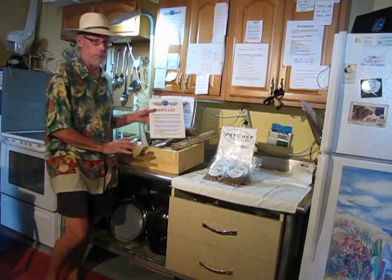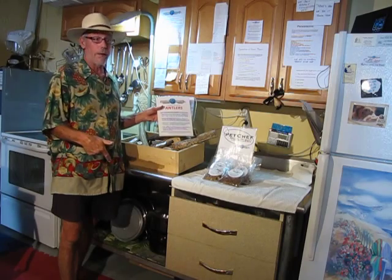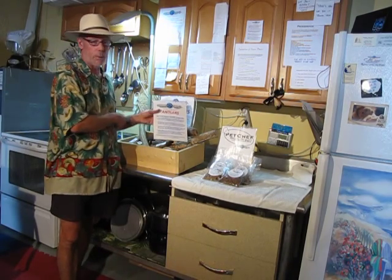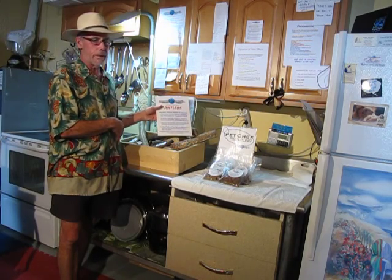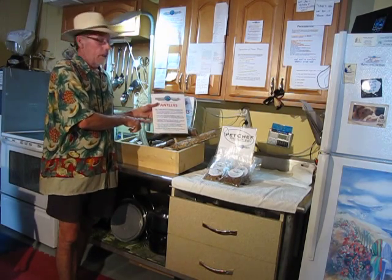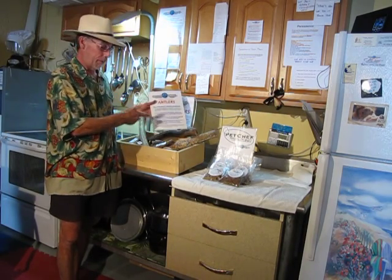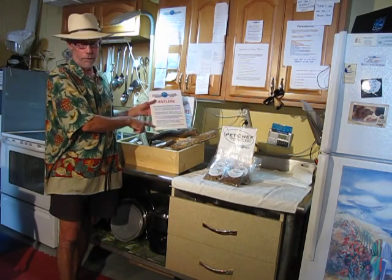We get the highest quality possible. The bulls shed those antlers and our guys are out there within a day, a week, no more than a month, and they've already collected the antlers — that's prime number one brown. Prime number two brown — they didn't find the antler until a few months, six months later. It's been laying around on the ground and could have to be treated with pesticides to make sure they're not transporting them across state lines.